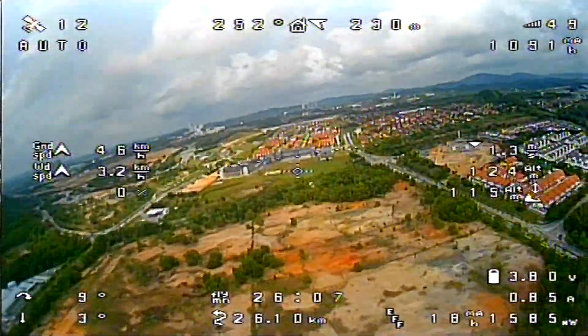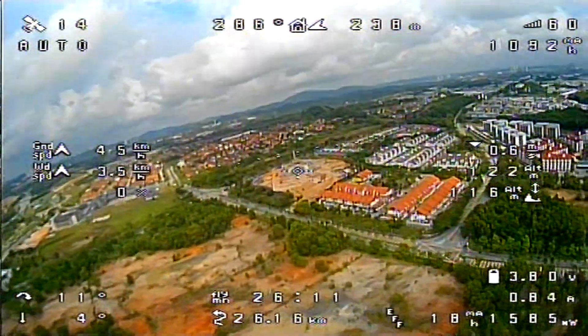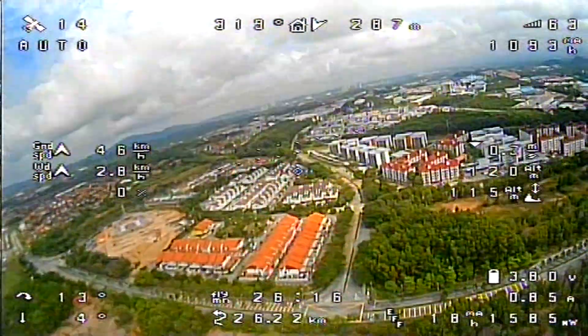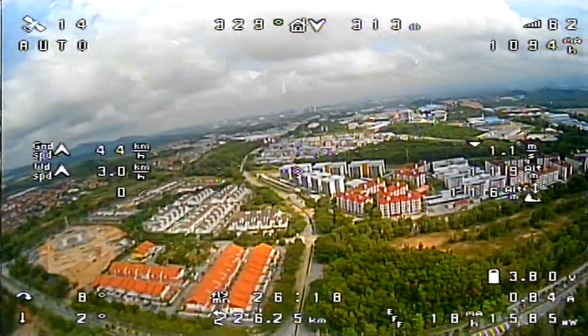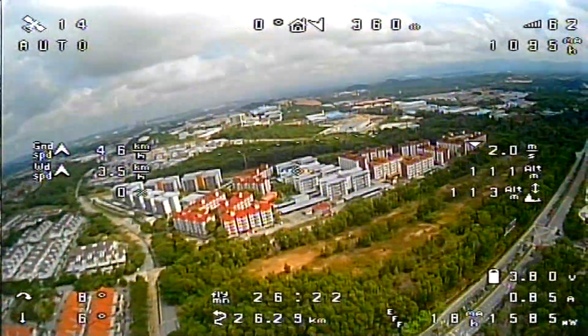Whiteman Tower, Turkey 417, Hotel Papa. Turkey 417, Hotel Papa, Whiteman Tower, enter right downwind for runway 30. Enter right downwind for 30. Did you already talk to Van Nuys? Negative. Roger.